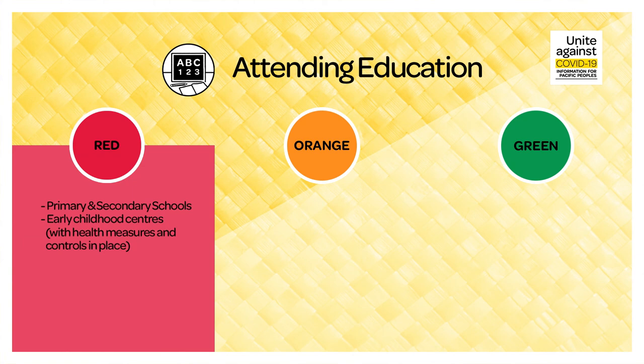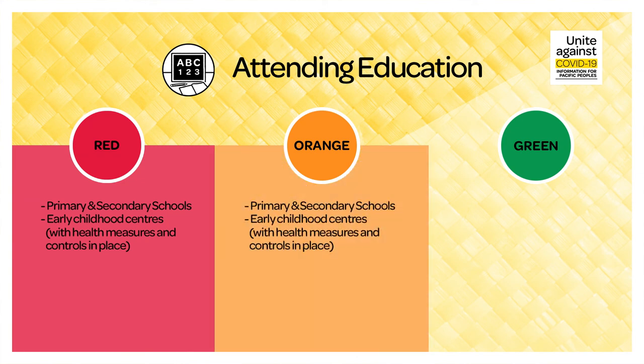During red, you can attend primary schools, secondary schools and early childhood centres with health measures and controls in place. During green, you can attend primary schools, secondary schools and early childhood centres.